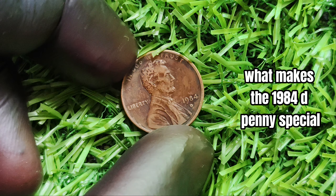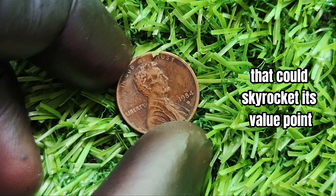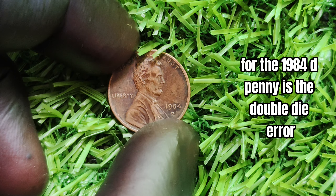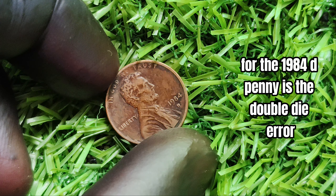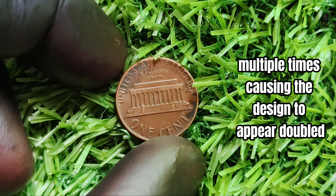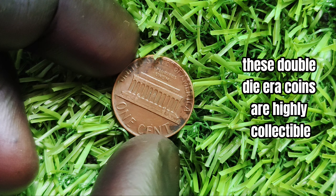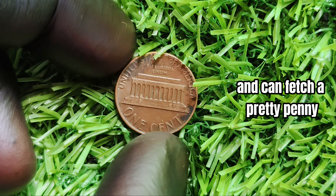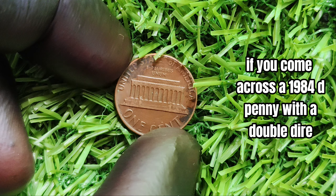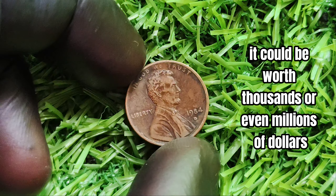However, what makes the 1984-D penny special is the potential for error variations that could skyrocket its value. One of the most sought-after error variations for the 1984-D penny is the double die error. This occurs when the coin is struck by the die multiple times, causing the design to appear doubled. These double die error coins are highly collectible and can fetch a pretty penny — pun intended — possibly worth thousands or even millions of dollars.